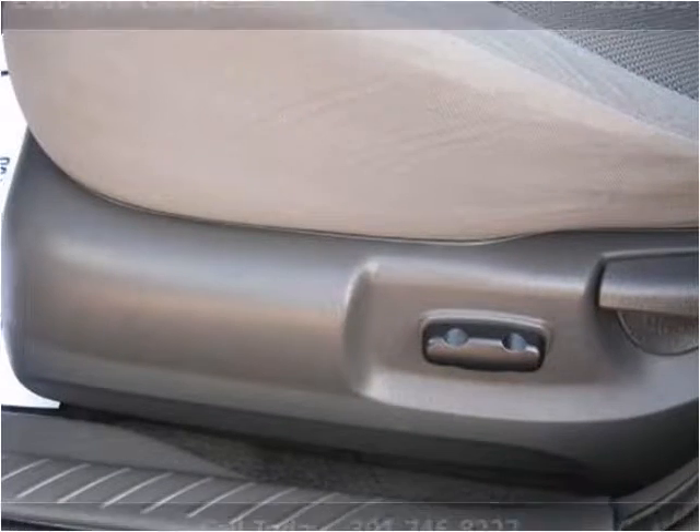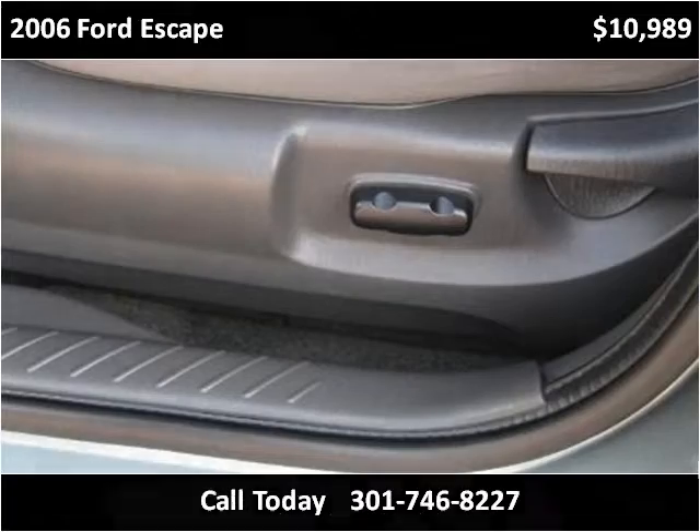It is heavy, but it's a great time running.